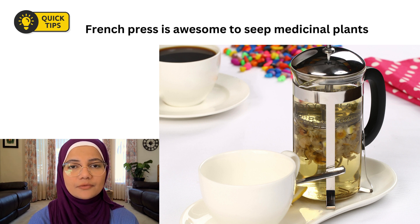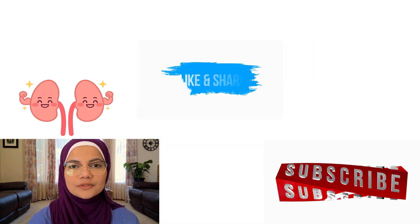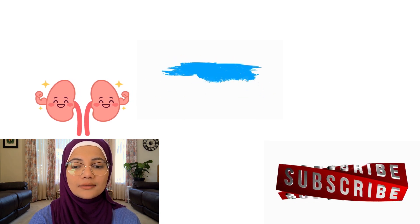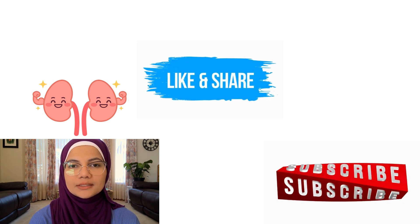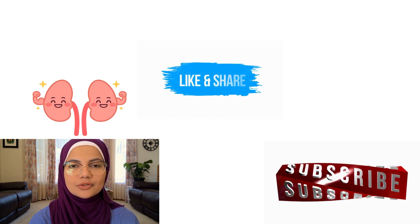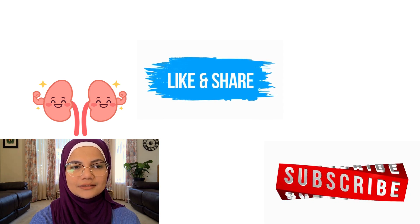That was the end of this video on draining the kidneys. I hope you like, share, and subscribe. There are more prophetic ways of draining the kidneys and we'll be making a video on that too — we'll post the link below in the description box. Happy Ramadan everybody, and ma'assalam.